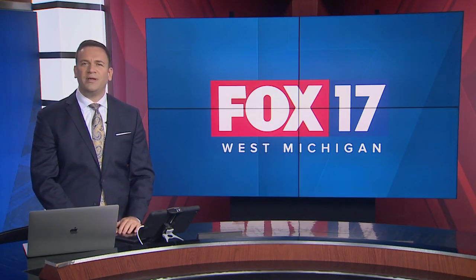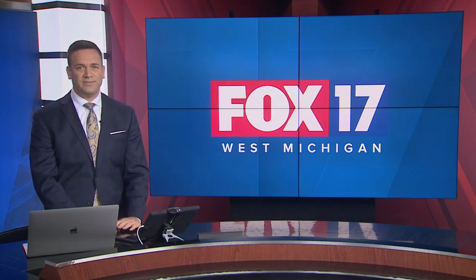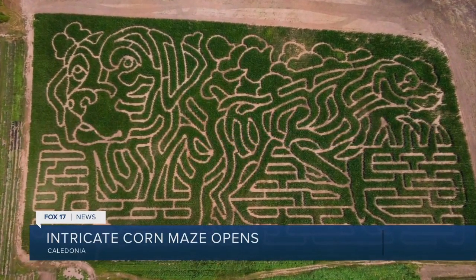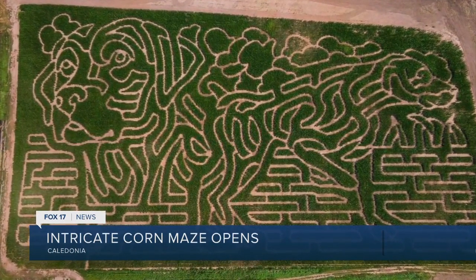An intricate corn maze opened today in Caledonia. Our Jamie Smet gives us a look from above. Live in Stephen, McDaniel have been hard at work in their second year as owners of Deep Roots Produce. This year they decided to try their hand at something new: they opened a corn maze — this is their first year doing it.